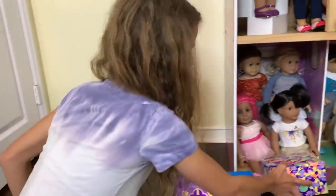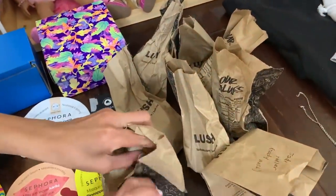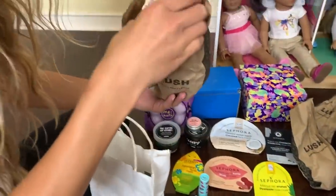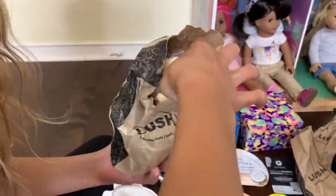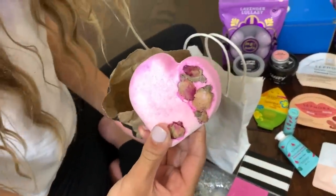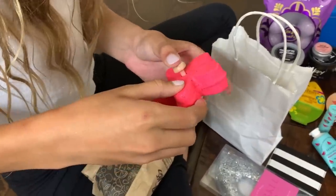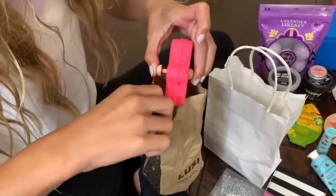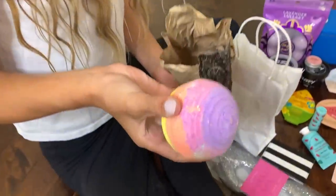And then I just have a bunch of individual bath bombs or body oils. This one is really cool - it reminds me of like crystals. This one's like a very cool heart one. And this is like a fidget spinner but in a bath bomb - you put it in the water and it will spin. This one is a rainbow one, it's very cool.